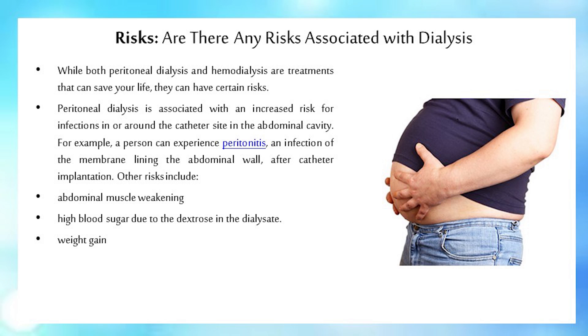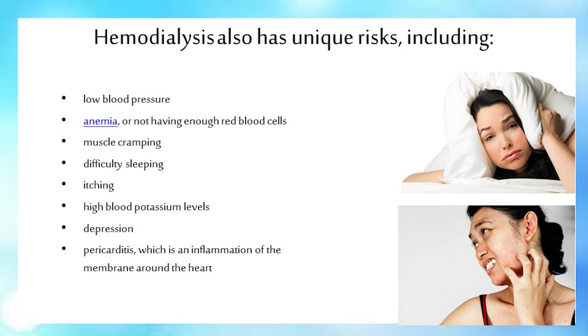Peritoneal dialysis is associated with an increased risk for infections in or around the catheter site in the abdominal cavity. For example, a person can experience peritonitis, an infection of the membrane lining the abdominal wall, after catheter implantation. Other risks include abdominal muscle weakening, high blood sugar due to the dextrose in the dialysate, weight gain, low blood pressure, anemia or not having enough red blood cells, muscle cramping, difficulty sleeping, itching, high blood potassium levels, depression, and pericarditis, which is an inflammation of the membrane around the heart.